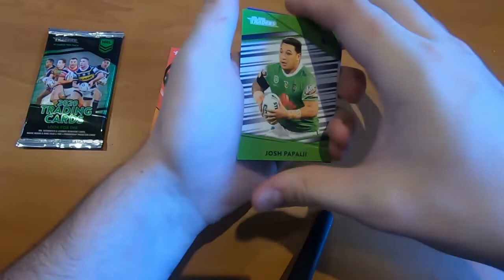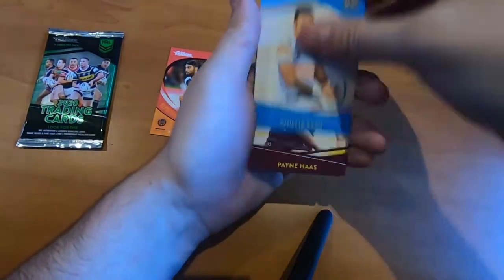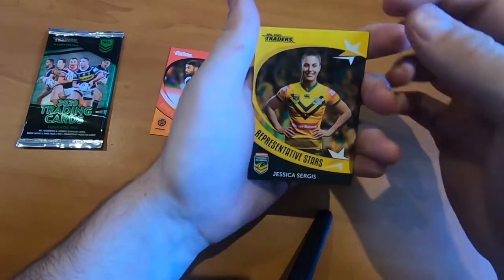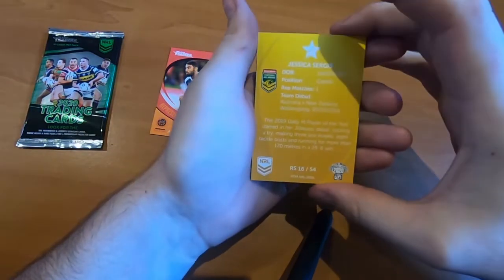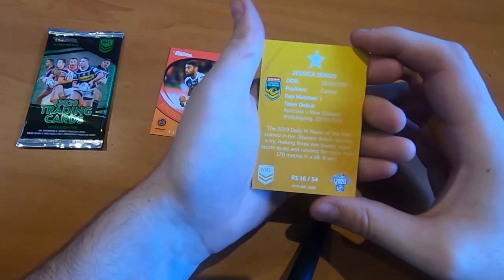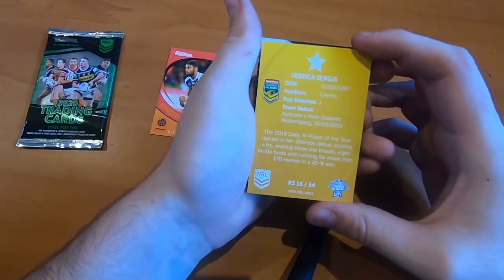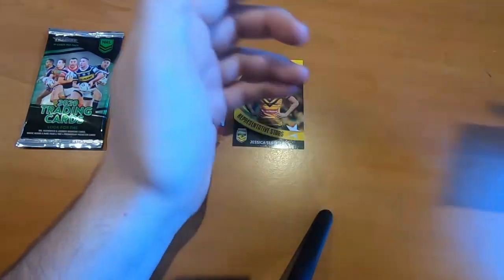We've got Joshua Parley, Adele Finucane, Bulldogs Checklist, Paul Vaughan, Philip Semme, Payne Haas, Martin DePau, Alex Twall. And a Jessica Sergei representative star for the Jillaroos right there. Number 16 of 54. The 2019 Jillaroos Player of the Year starred in her Jillaroos debut — scoring a try, making three line breaks, eight tackle busts, and running more than 170 meters in the 28-8 win. A very powerful performance there, with a Josh Jackson Platinum Parallel.